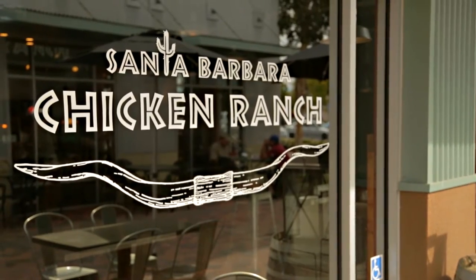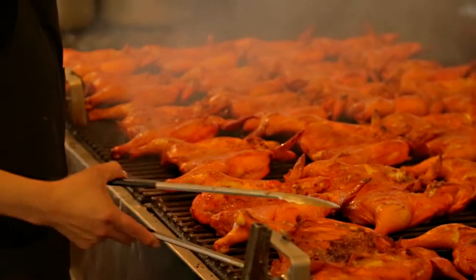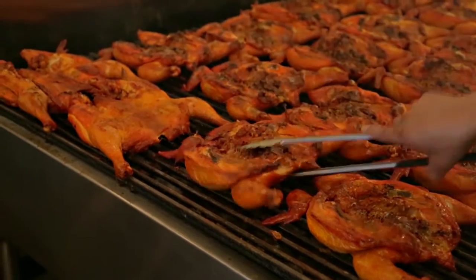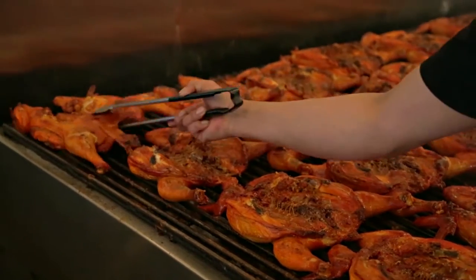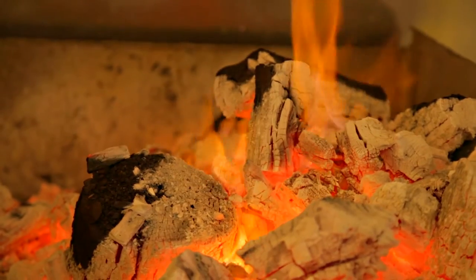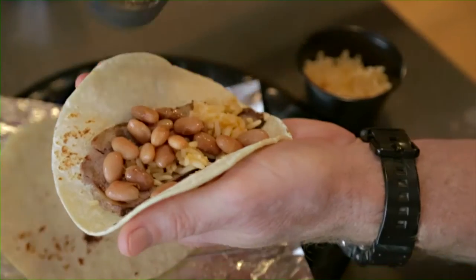Santa Barbara Chicken Ranch is mesquite barbecue chicken and tri-tip, Mexican style. People sometimes hear barbecue and think Midwest style with barbecue sauce, but it's definitely Mexican style — marinated in fruit juices and spices. We use real mesquite charcoal and serve it with traditional Mexican sides like beans, rice, and our homemade salsa.